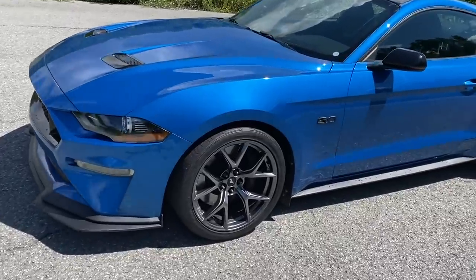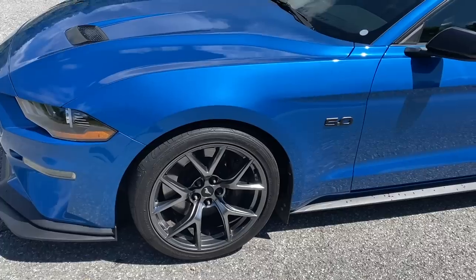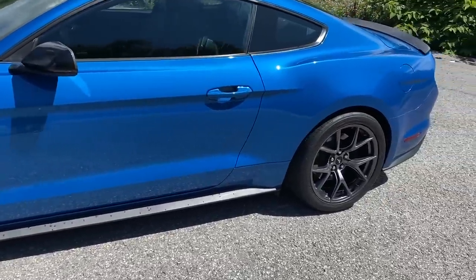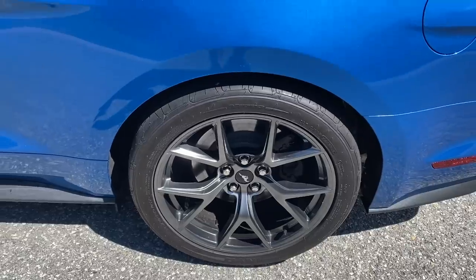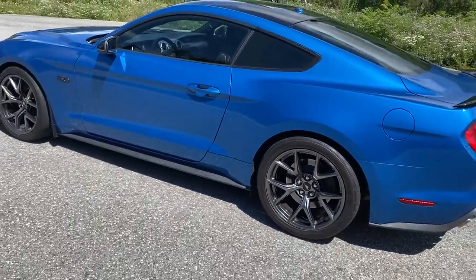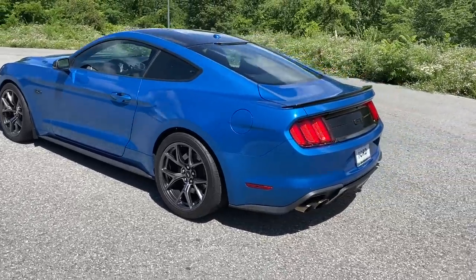These wheels are specific to the Track Pack Level 2 — they are much wider than the Track Pack Level 1 wheels. This particular vehicle should have 305 wide tires all the way around, but the previous customer did put massive 325s on the rear. So far I haven't really got this car to step out. I mean, it has insane grip — which it would with the 305s — but it has even better grip now with the 325s.